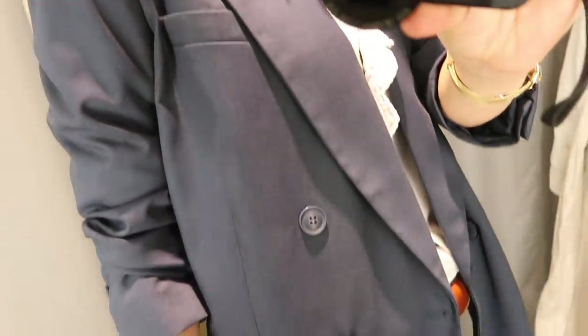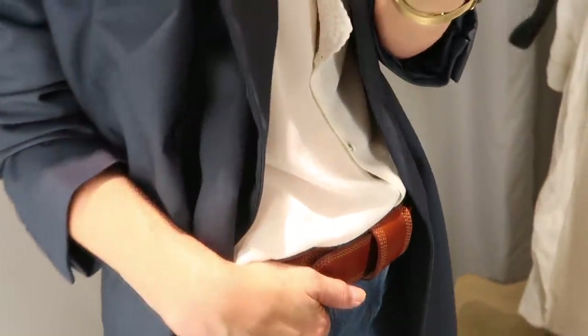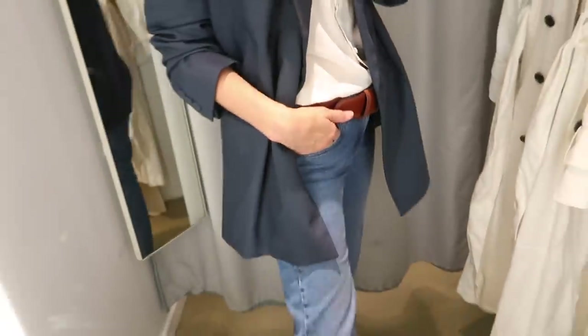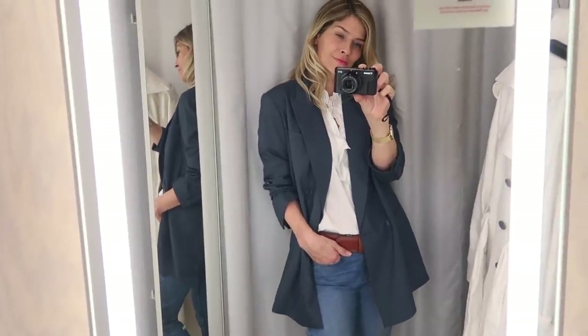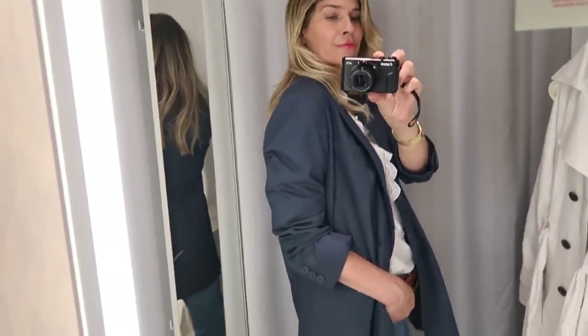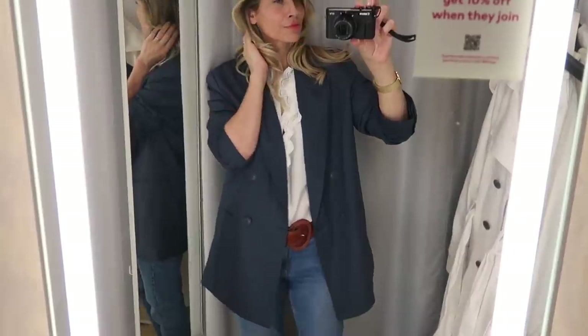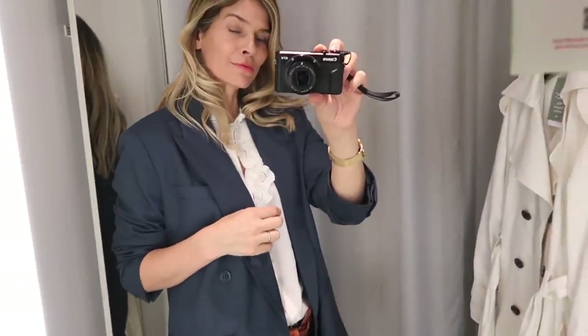I'm on the hunt for a navy blazer for my capsule wardrobe as I don't actually have one. I seem to be preferring navy rather than black at the moment so I thought this might be a good option. Sadly there's quite a lot of polyester in this one - 80% in fact and just 20% viscose - so it's probably not for me as it's not exactly sustainable. However I do really like the colour, the fit and that oversized shape.